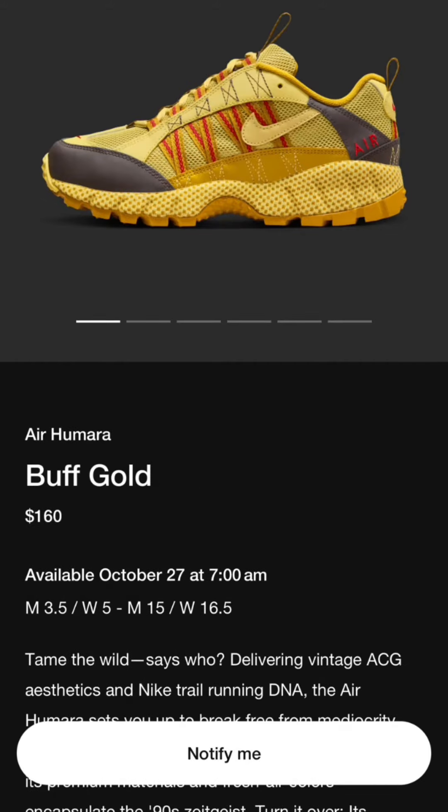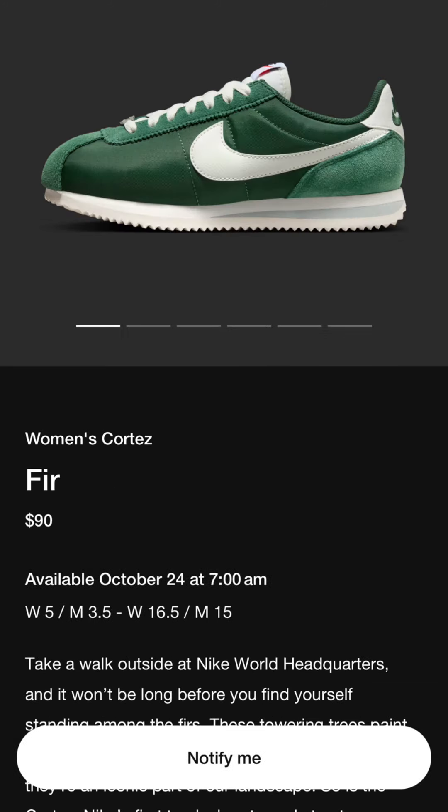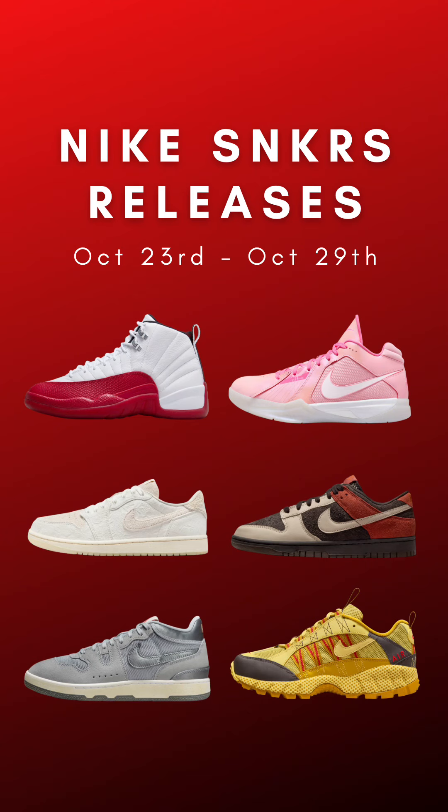This hiking-focused Air Humara is dropping in this buff gold colorway, but it's already under retail at some shops. And to wrap this week, the ladies get this Cortez in this green fur colorway. Let me know what you guys think about this week's releases in the comment section below.